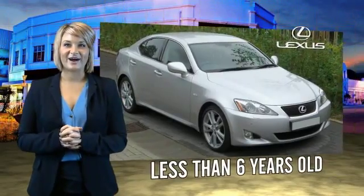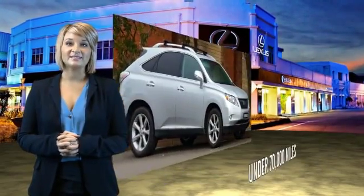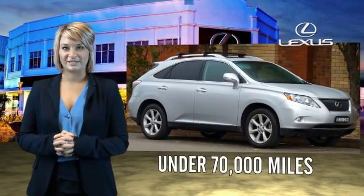Drive in class with our reconditioned pre-owned Lexus. Each vehicle has been hand-selected and backed by a three-year, 100,000 total vehicle mile warranty.